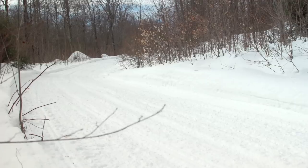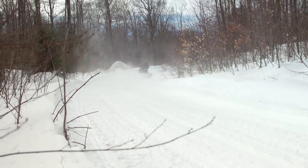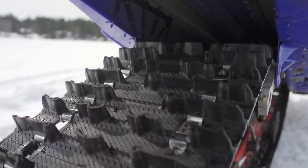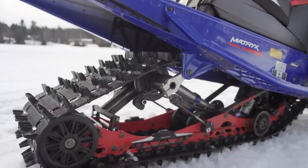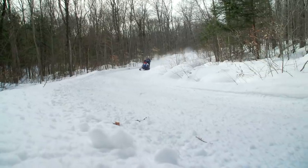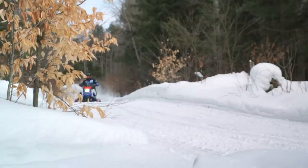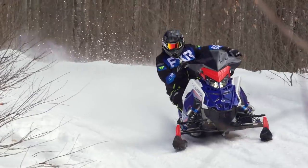The reason this XCR is a 136 instead of a 137 is because it features a race-spec 252-pitch track and driveline. The track comes in three flavors: a 1.25 Ice Ripper XT, a 1.35 Cobra, or a 1.6 Cobra. For 2022, the XCR is available in three different color schemes that can be customized during Snow Check.